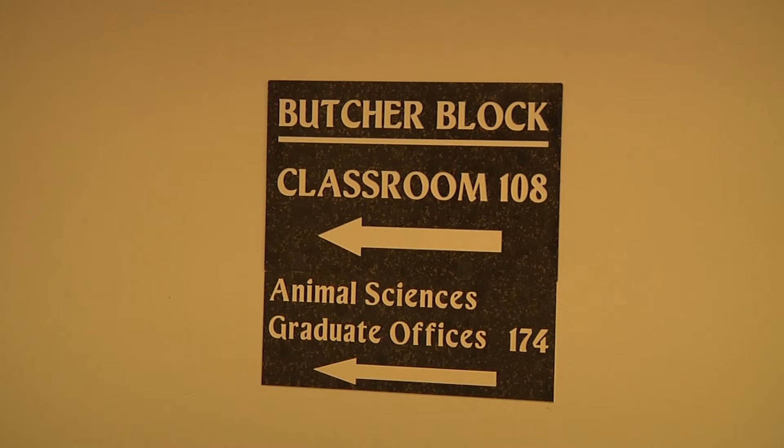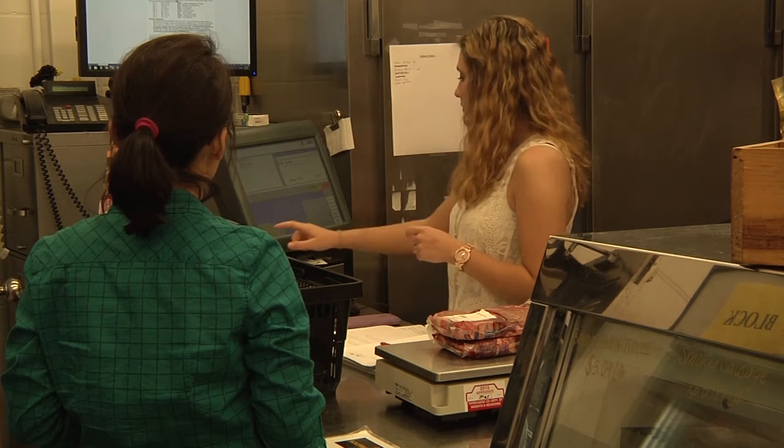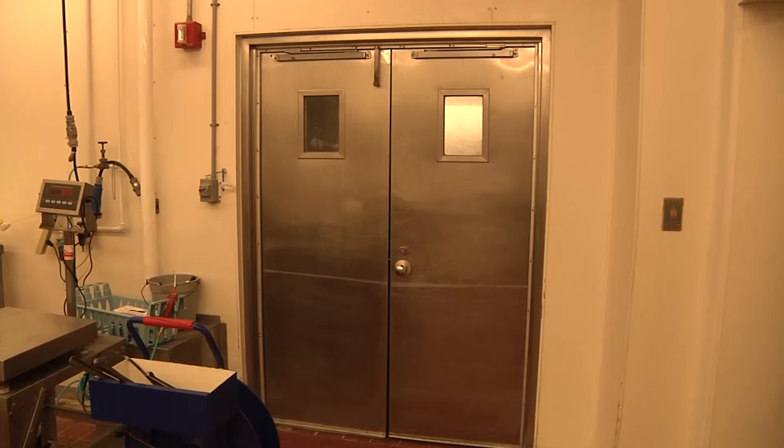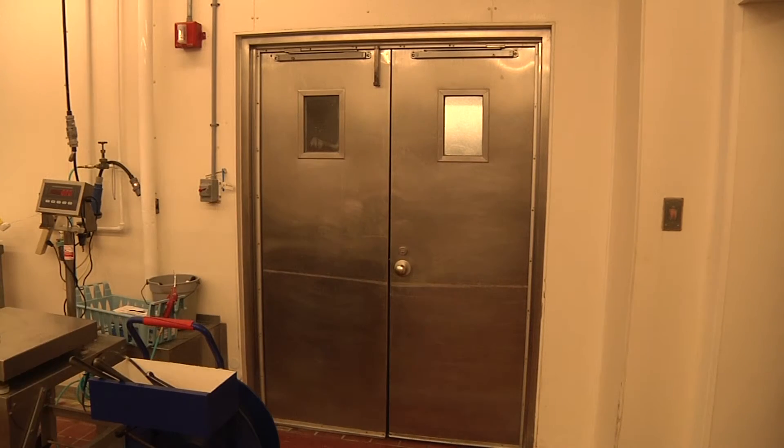The Boilermaker Butcher Block, located in room 108 of Smith Hall, prides themselves on selling fresh meat directly from Purdue Farms. Also known as the Meat Lab, the Butcher Block is connected to the university's Animal Science Department.